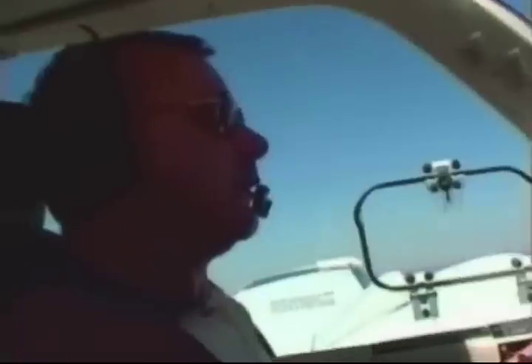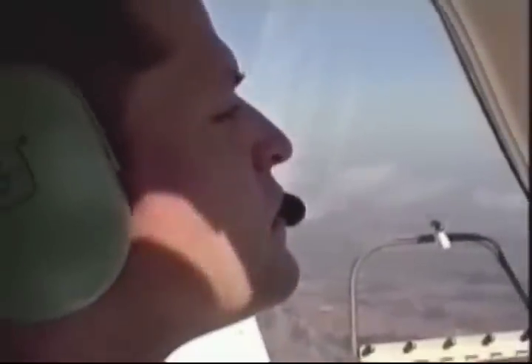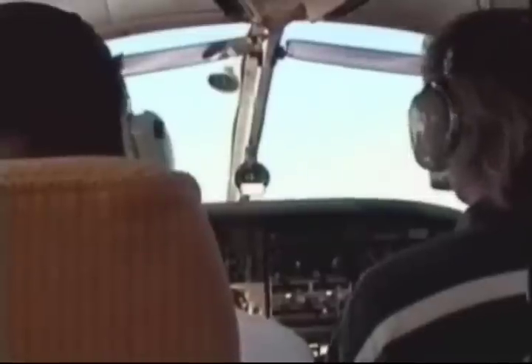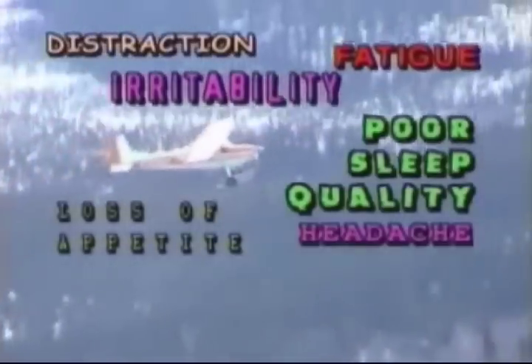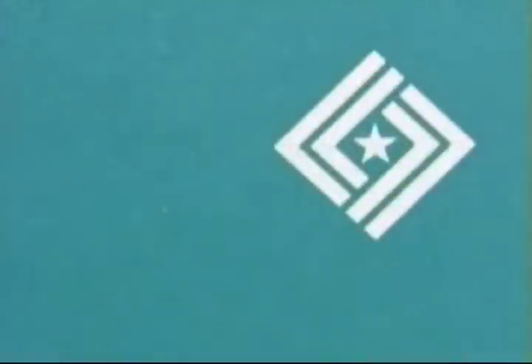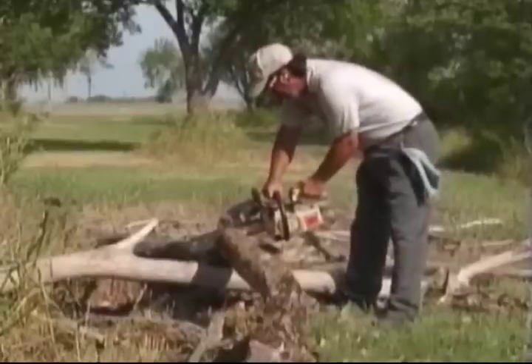Now let's examine some of the insidious and subjective effects of noise in the cockpit. Performance: noise is a distraction. It can increase the number of errors in tasks that require vigilance, concentration, calculation, and making judgments. Speech interference: loud noises can interfere with or mask normal speech, making it difficult to be understood. Exposure to loud noise can also cause distraction, fatigue, irritability, poor sleep quality, loss of appetite, headache, vertigo, nausea, impaired concentration, and memory loss. The Occupational Safety and Health Administration, known as OSHA, has established maximum permissible continuous exposure levels: at 90 decibels, eight hours per day; 100 decibels, two hours per day; 105 decibels, one hour per day; and 115 decibels, 15 minutes per day.